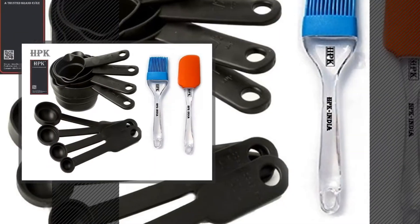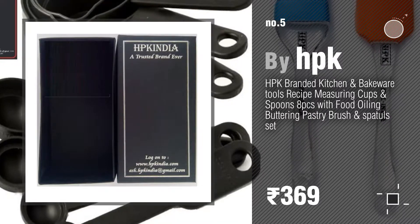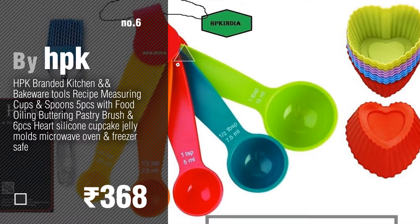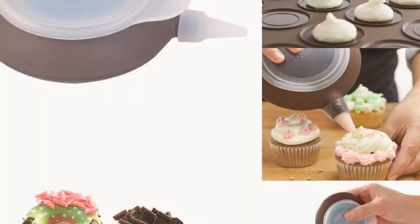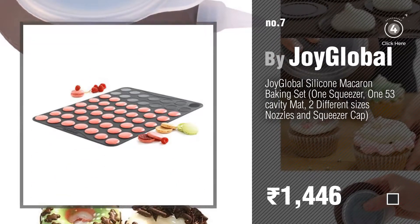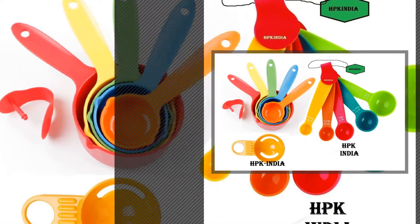Number five, also by HPK. Find these children's bakeware at up to 70% off by clicking the circle. Number six. Number seven by Joy Global. Click the circle to find more amazing products and gift ideas. Number eight by HPK.